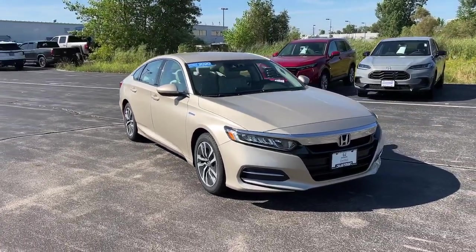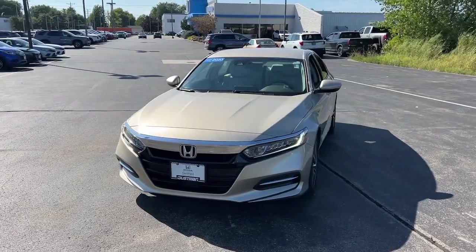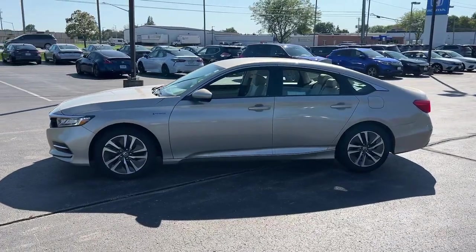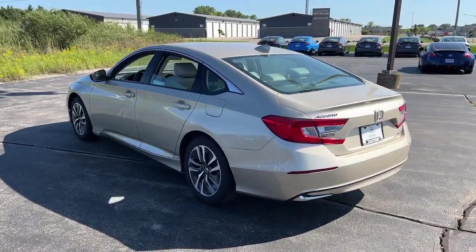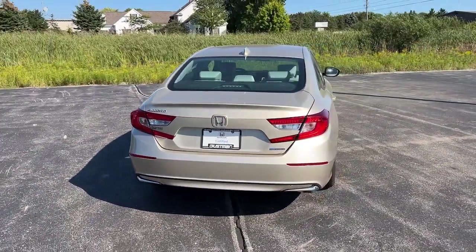Your next car could be the 2020 Honda Accord Hybrid. With less than 40,000 miles on the odometer, this vehicle provides excellent value. See for yourself how comfortable, spacious, and stylish a hybrid sedan can be. This Accord Hybrid combines everything you're looking for in a mid-sized sedan with the smooth, intelligent efficiency of a hybrid.